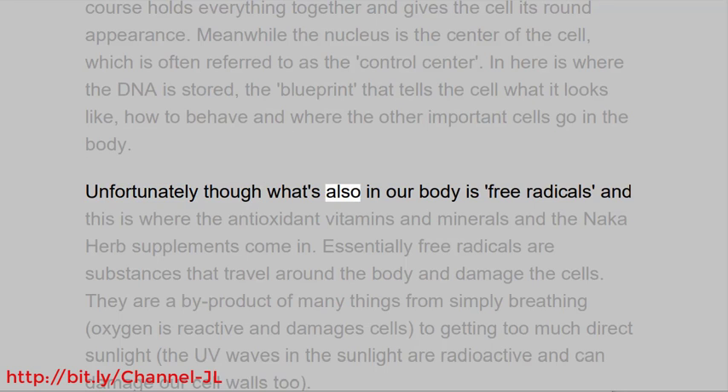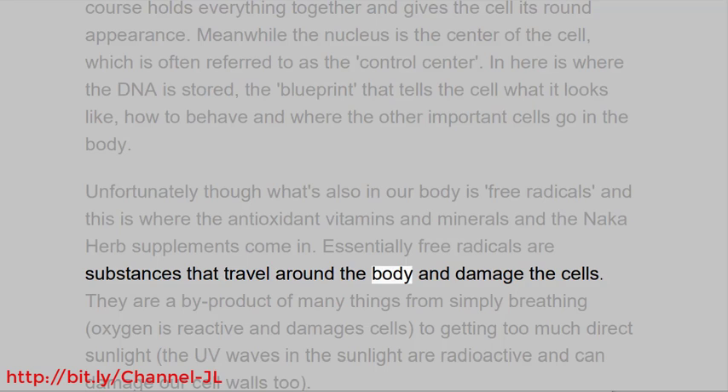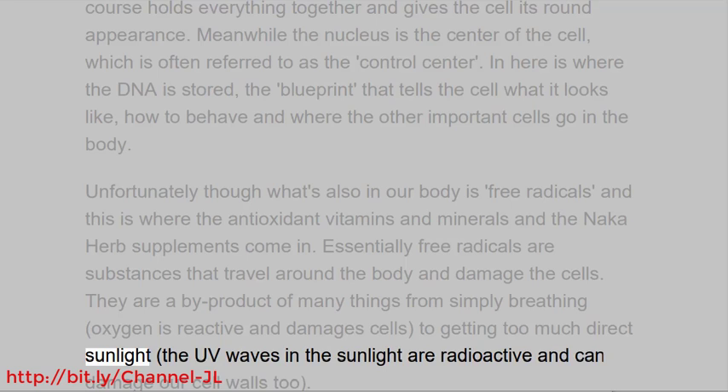Also in our body are free radicals, and this is where the antioxidant vitamins and minerals and herb supplements come in. Essentially, free radicals are substances that travel around the body and damage the cells. They are a byproduct of many things — from simply breathing, as oxygen is reactive and damages cells, to getting too much direct sunlight, as the UV waves in sunlight are radioactive and can damage our cell walls too.